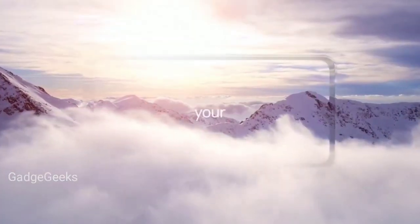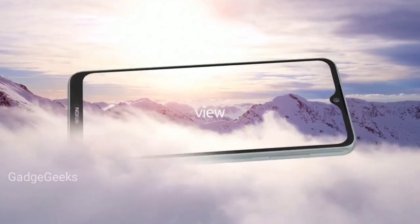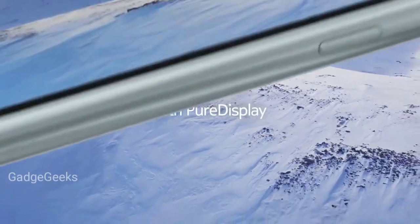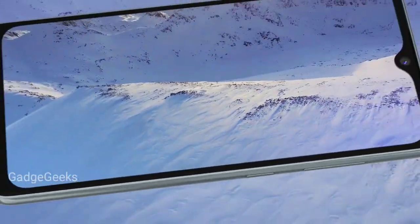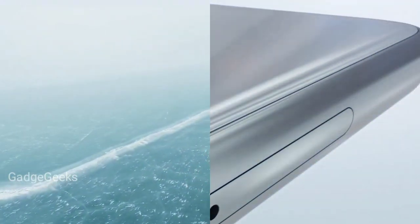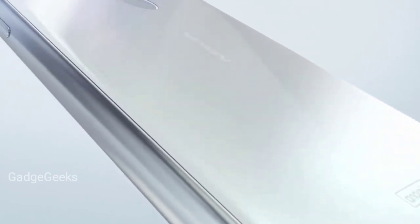Nokia 6.2: following last year's Nokia 6.1, the second-generation version comes with a few upgrades including an enhanced display and a triple rear camera setup on the back, priced at around 250 euros. It will be available for purchase in October. The main USP of this phone is its camera.